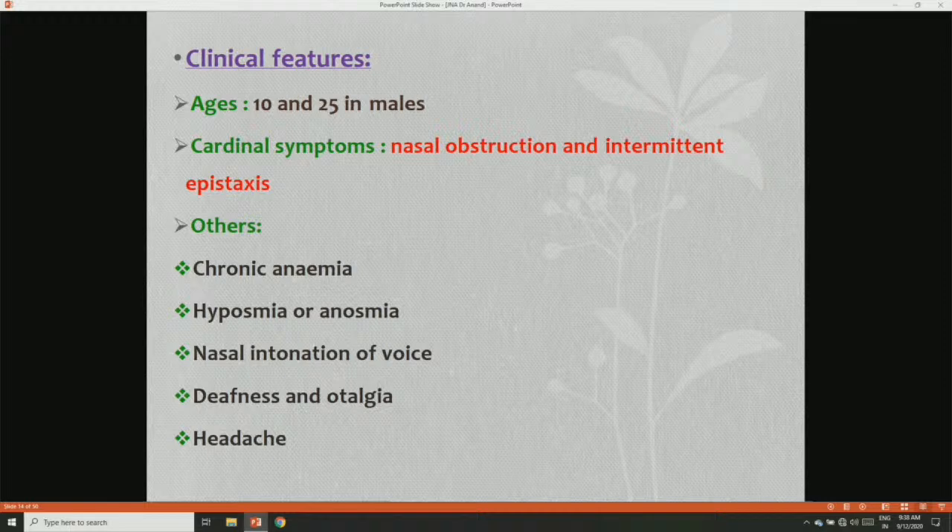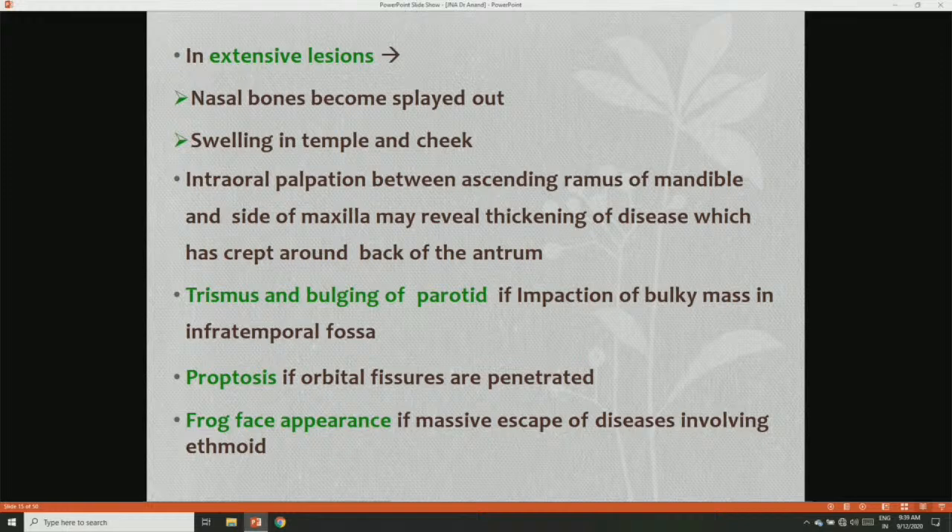Clinical features: the condition is mostly seen in males aged 10–25 years, with an average age of 15 years. The cardinal features are nasal obstruction and intermittent nasal bleeding or epistaxis. Other features include anemia, hyposmia, anosmia, nasal intonation of voice, deafness, and otalgia due to serous otitis media causing Eustachian tube blockage on that particular side, and headache. In extensive disease, nasal bones become displaced; swelling in the temple and cheek occurs if there is extension into the infratemporal fossa or pterygomaxillary fossa. Intraoral palpation between the ascending ramus of the mandible and side of the maxilla may reveal thickening of disease that has crept around the back of the antrum.